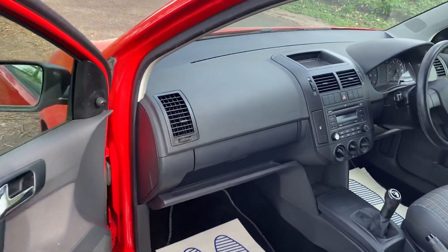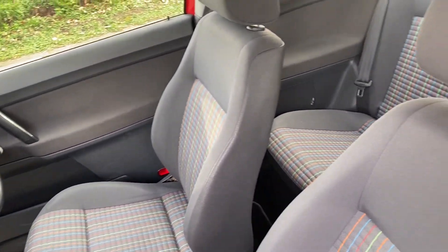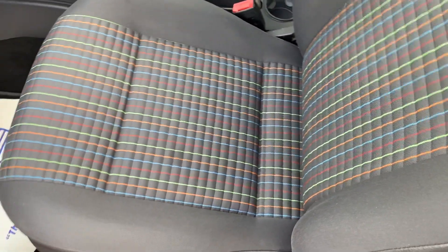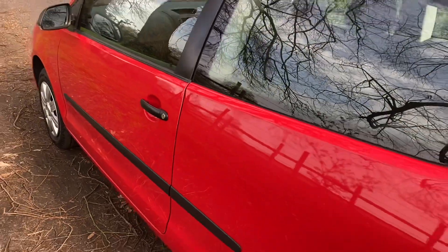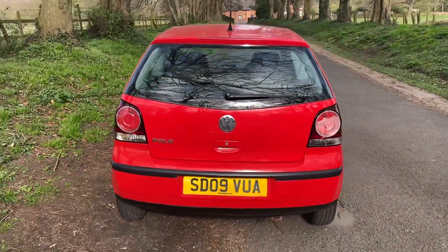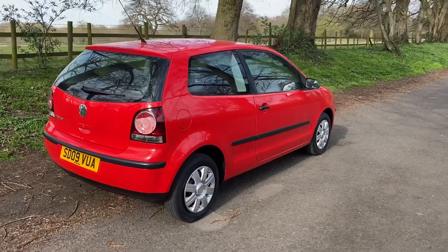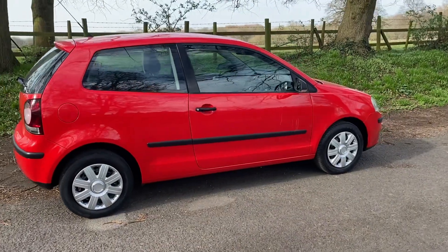It has a nice clean tidy interior with no rips or tears. We've done 200 odd miles in the car ourselves and it drives lovely. Yes, of course there are a few age-related marks as you would expect with a 2009 reg car, but look beyond that and it is ideal, and at a really good price as well.